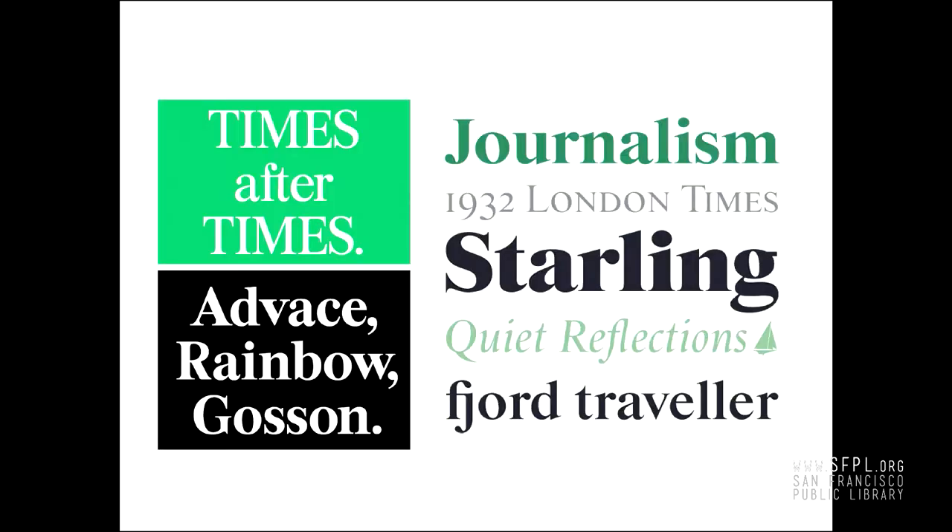Don't worry though — both Colophon and Font Bureau have released their own revivals of Starling Burgess's designs. On the left is Burgess by Colophon, on the right is Starling by Font Bureau. Happy ending to the story — we get to talk about them 100 years later.